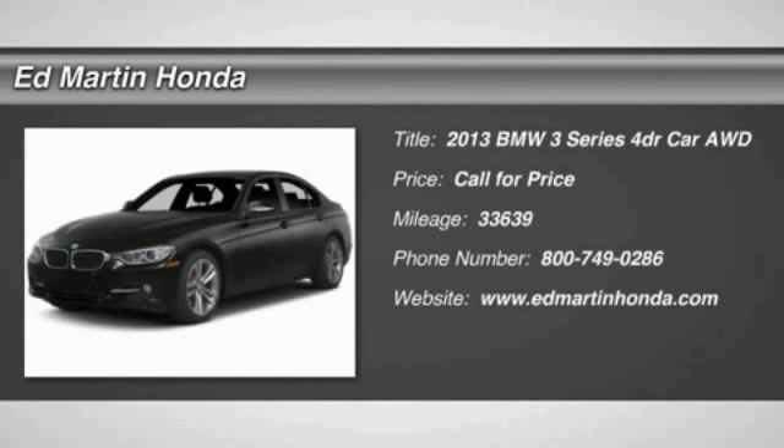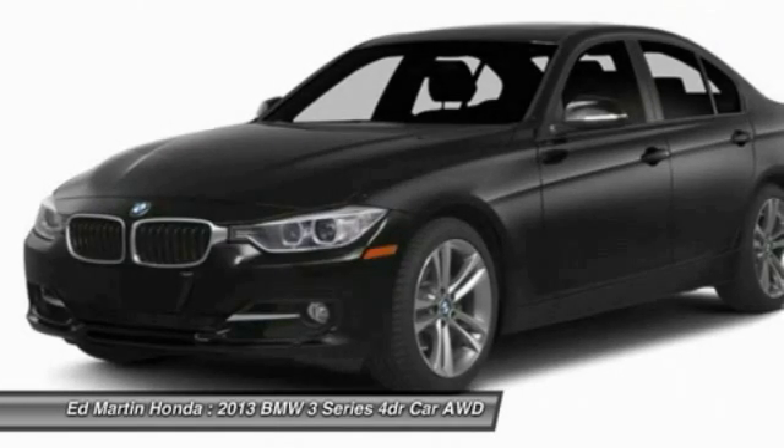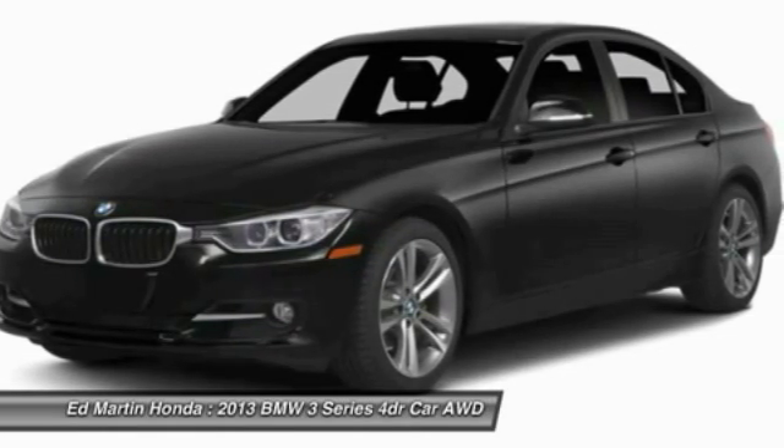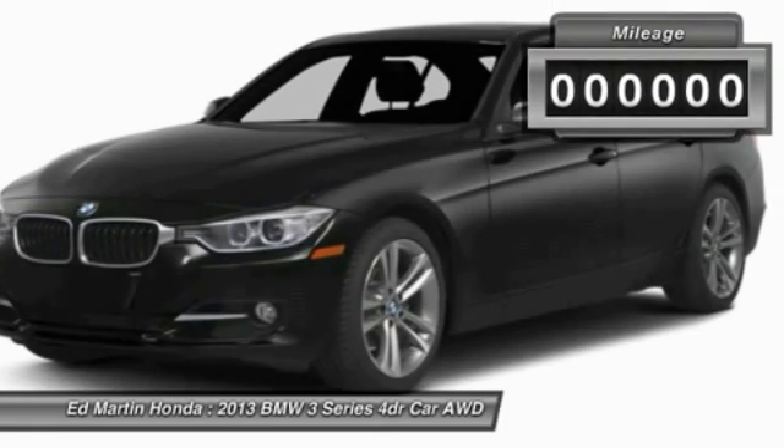The 2013 3 Series — proof that all good things come in threes. The BMW 3 Series has a well-deserved reputation for packing outstanding driving dynamics and excellent quality.